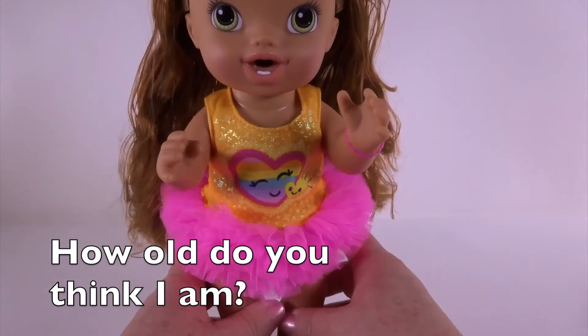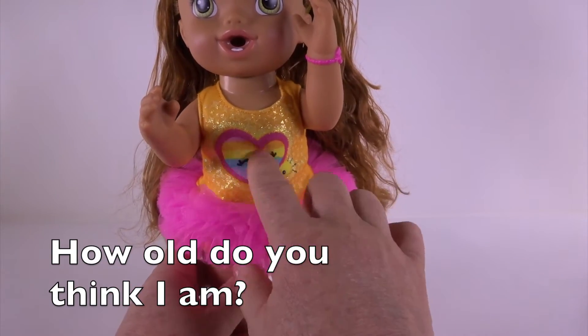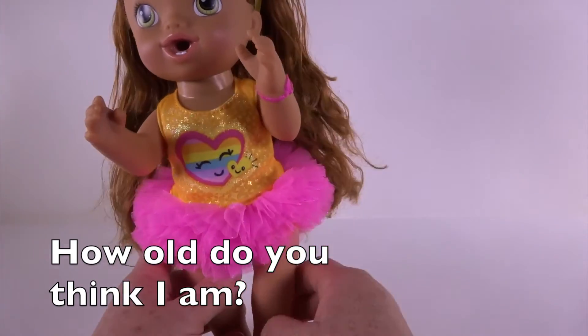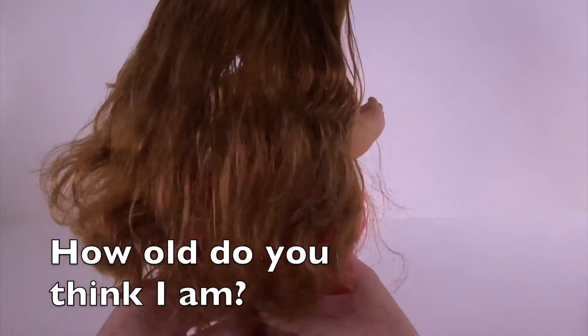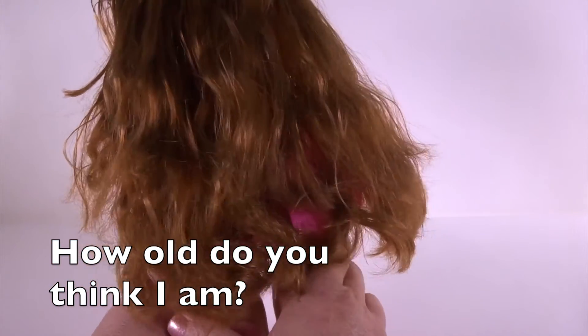She's got a cute little adorable tutu on — you see her tutu? She's got the two little hearts with a rainbow heart. She has teeth. And she wears a cute little bracelet. But how old do you think she is? Super long hair.